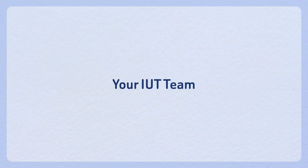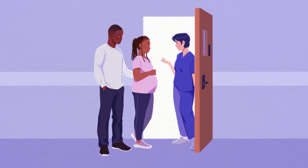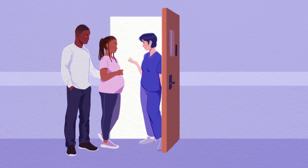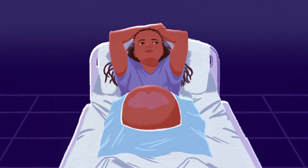Your IUT Team. Your team will walk you through each step of the IUT procedure, and you will have the opportunity to ask any questions to ensure you're comfortable with the process. Many skilled caretakers take part in the procedure to make sure it goes smoothly.